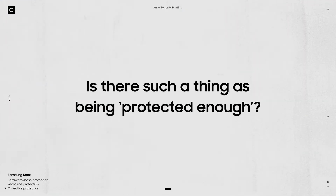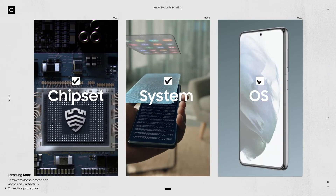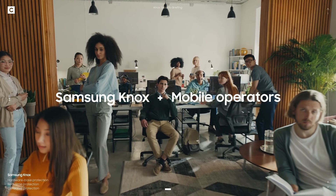Last question: is there such a thing as being protected enough? We don't think so — because you deserve nothing less than ultimate protection. We will stop at nothing to ensure your safety. That's why we partner with the world's leading tech companies, working together to better protect you.